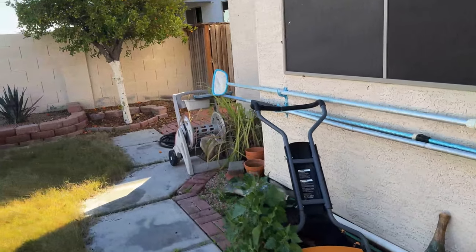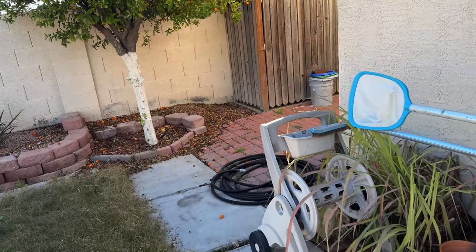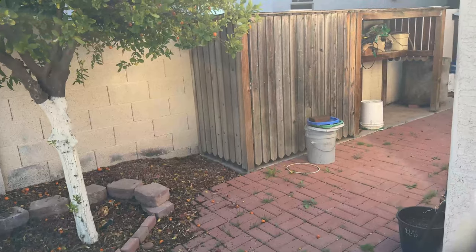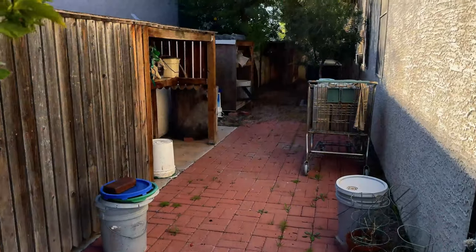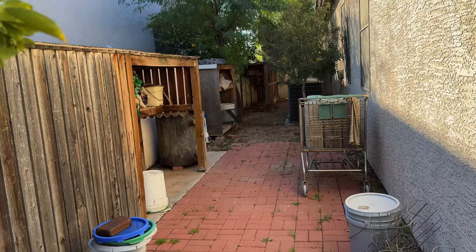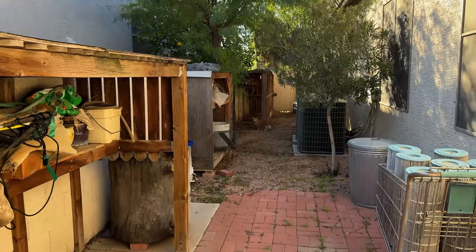Our plan for today: when you have a big, huge space like this and you have a bad back like me, and it's just me and my daughter with lots of stuff — we're just going to leave things where they are and have the junk removal people take care of it. Why move it into a pile when they can just come and get it themselves?